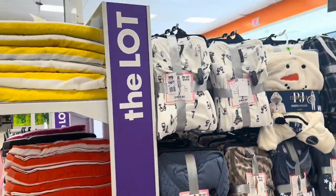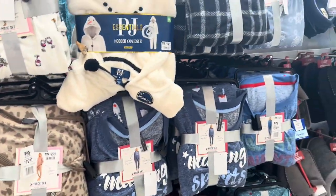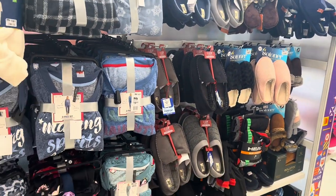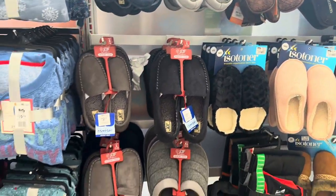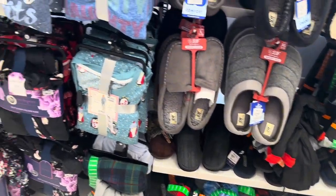They've got two-piece pajama sets in here for $19.99, and hoodie onesies also $19.99. They've got a couple slippers — the slippers are $12.99, that's not bad. And they've got men's pajama pants down there.